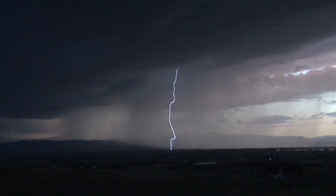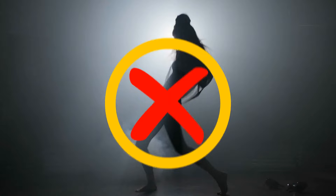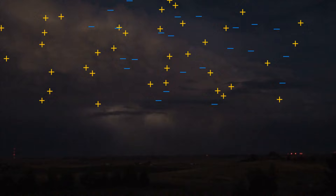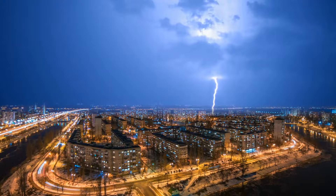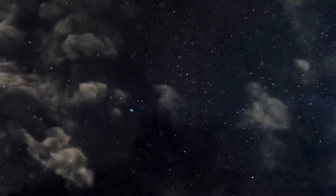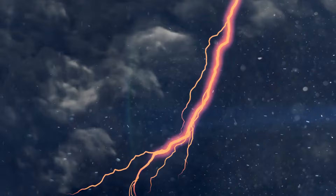A dirty thunderstorm is a funky way of saying lightning and thunder during a volcanic eruption. When a volcano erupts, ash particles get electrified and start colliding with each other, causing electrical discharges that make it look like there's lightning coming straight from the volcano. With all the ash, smoke, and gas flying around, it looks like something straight out of a sci-fi movie — that's why it's called a dirty thunderstorm.